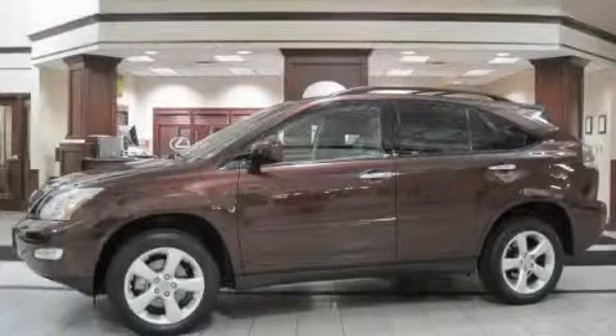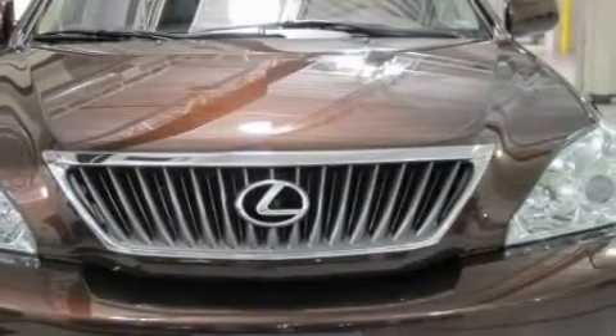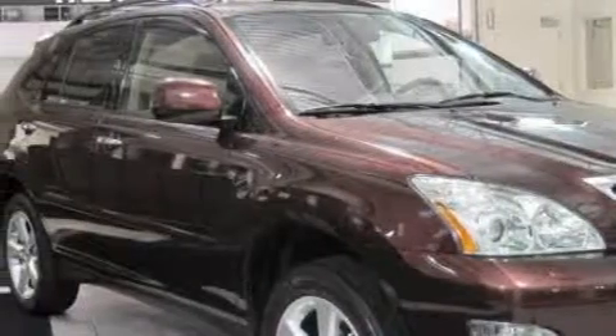This is a 2008 Lexus RX 350, a great fit and finish. The most desirable features on board this Lexus include a driver's seat lumbar support, power windows, an in-dash CD changer, front multi-stage airbags, an anti-lock braking system, and this vehicle has just over 29,000 miles.